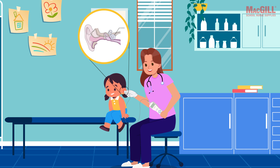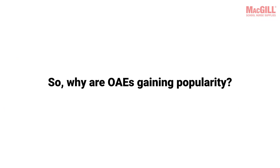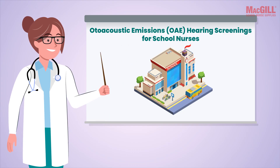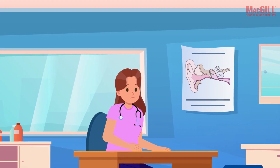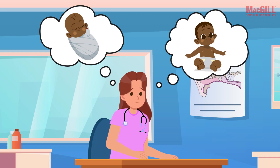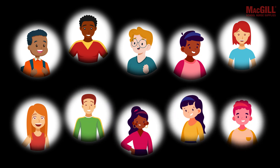So why are OAEs gaining popularity, especially for screening children in school settings? Many school nurses may think of otoacoustic emissions as a tool used mainly for newborns or very young children, but they are increasingly recognized as a valuable screening method for children of all ages.